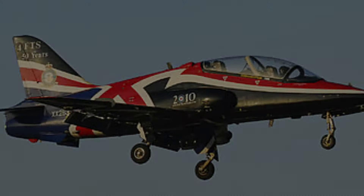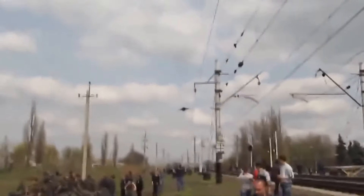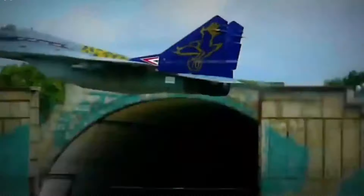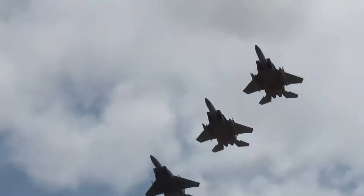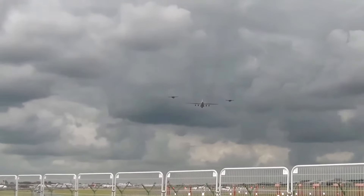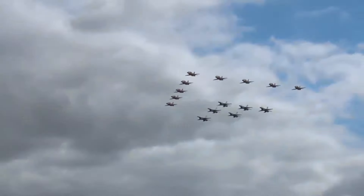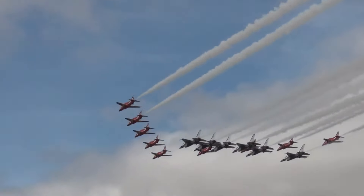Across the Atlantic, the United Kingdom Royal Air Force paints its portrait of aviation prowess. With a reputation for exceptional training, RAF pilots can be spotted gracefully soaring at incredibly low altitudes over the picturesque landscapes of the Cumbrian Lake District and the majestic mountains and valleys of Snowdonia National Park in Wales. These diverse training grounds, scattered across the globe, serve as more than just arenas — they are dynamic classrooms where the art and science of low-level flight are mastered.